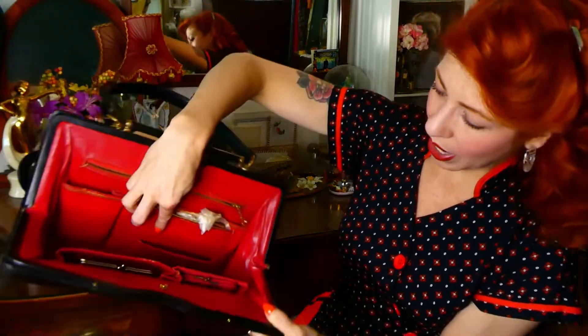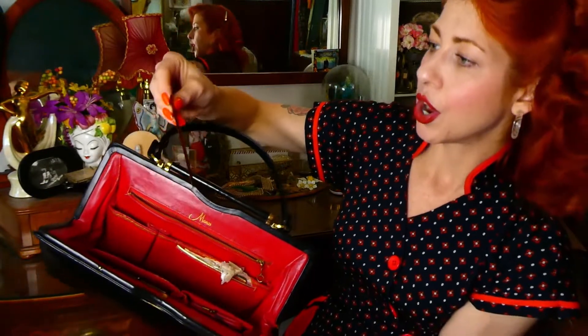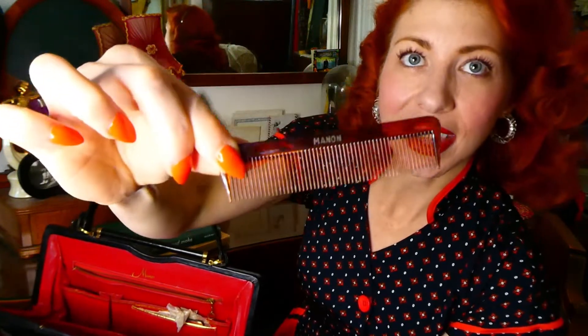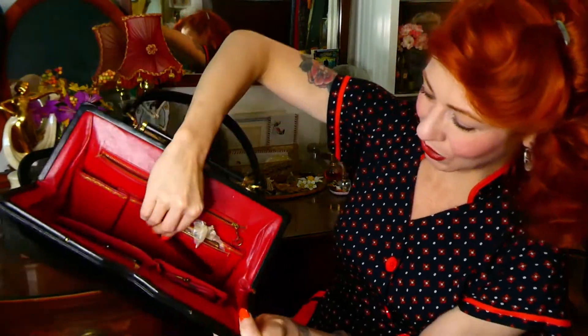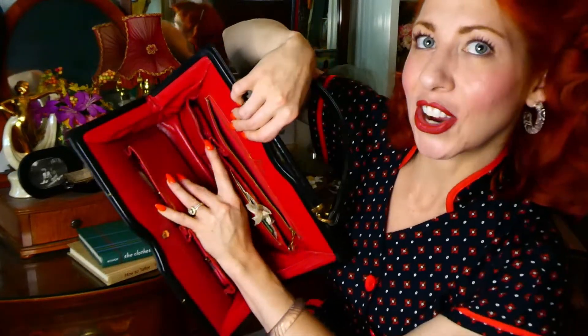Right here it looks like we've got, way down below, another little slot — and it's an original comb! We are definitely going to love that. It even has the label on it, unused. I love that, and it goes so nicely in that little slot.